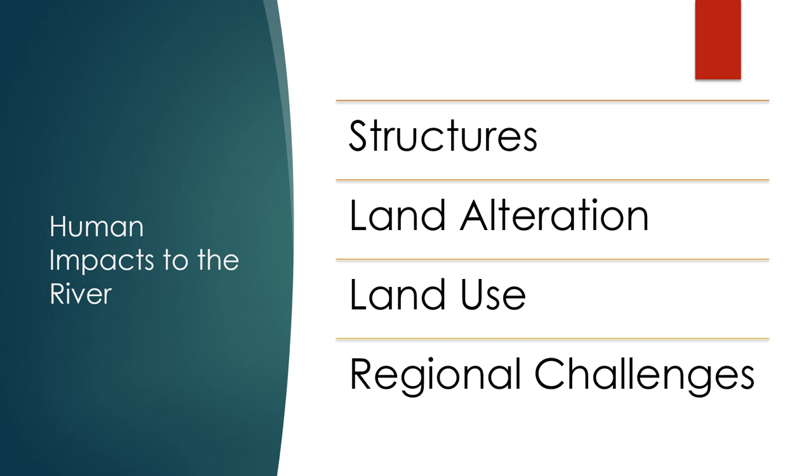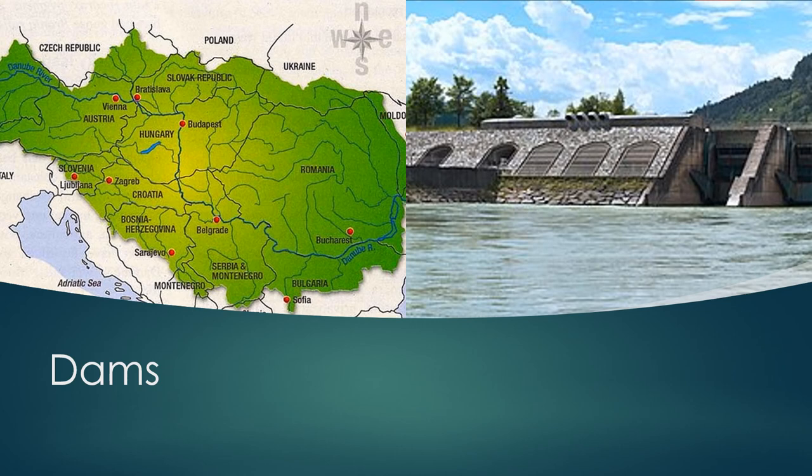So far, we have spoken about some of the changes that humans have done to manage the main stem of the Danube River. Now let's talk about impacts outside of the main channel that have significant influence on the way the river functions. Within the larger Danube River Basin, there are more than 600 dams that constrain the flow of the river, of which 156 provide electricity to those living within the basin and in the larger Eastern European area.